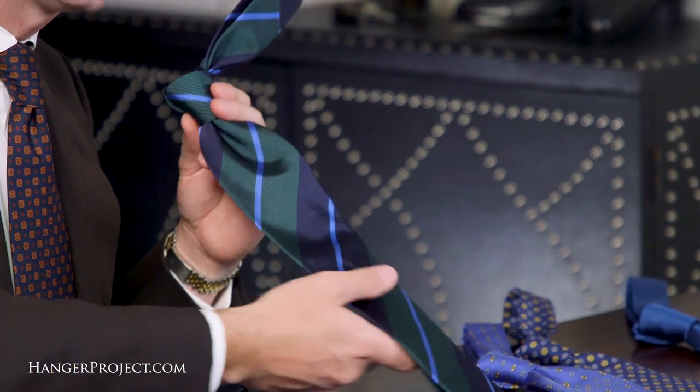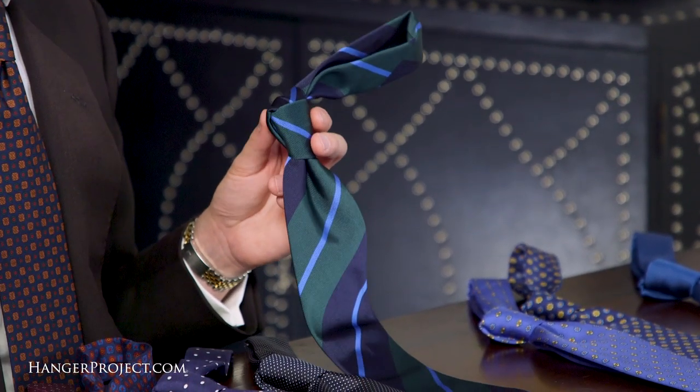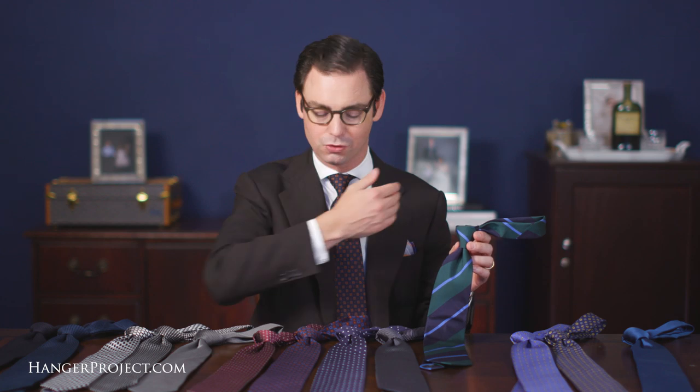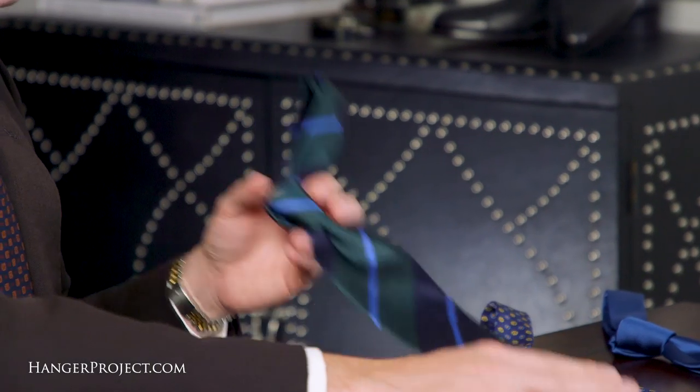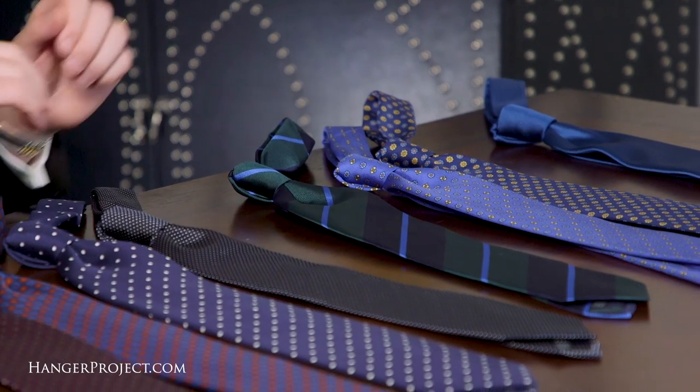Next we have our reps, which come from British regimental ties. All of our rep ties have a very British military history to them. All are of the British rep, which slants from the left shoulder to the right, and the product listings tell you a little bit about the regiment from which each tie has originated.